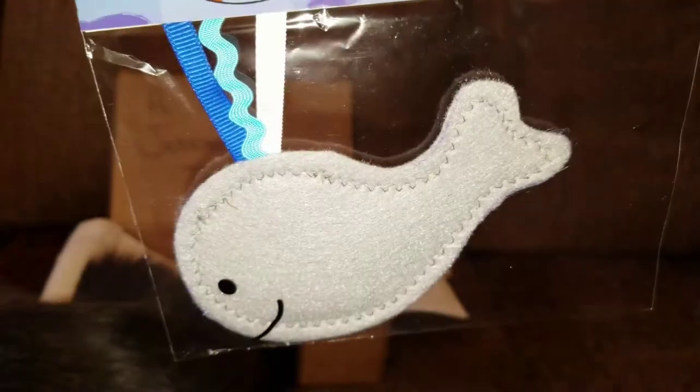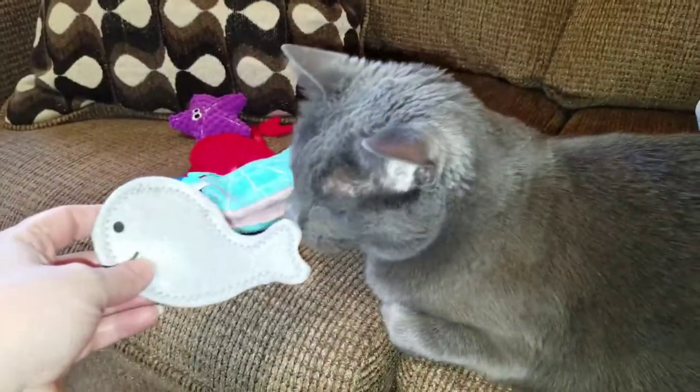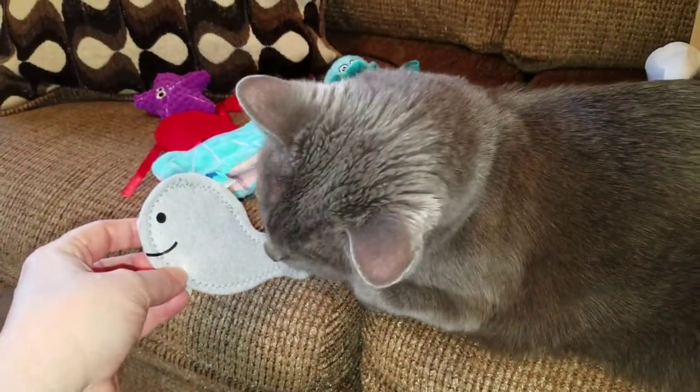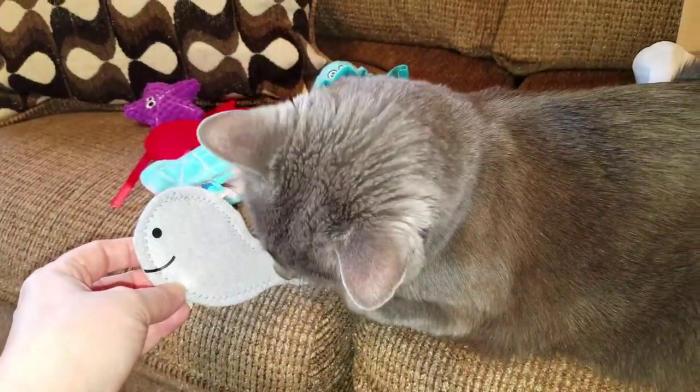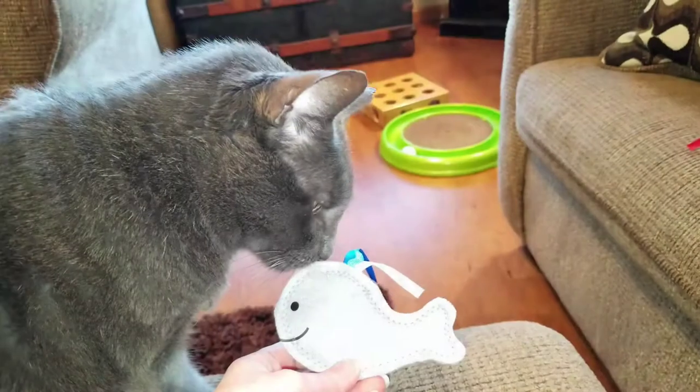This last toy is a cute catnip whale. Look, Jericho. Look, Thunder.